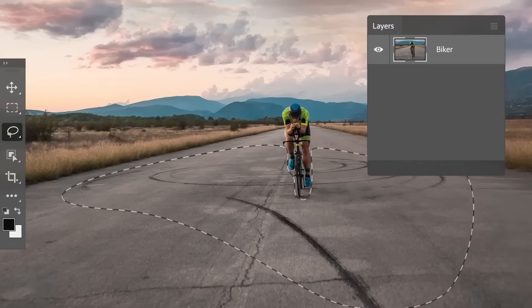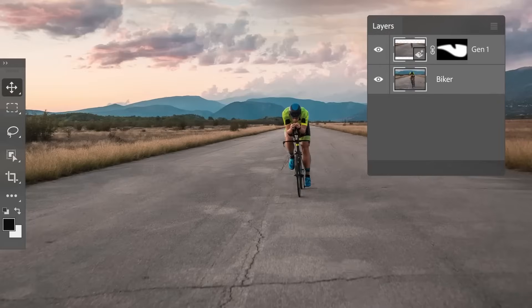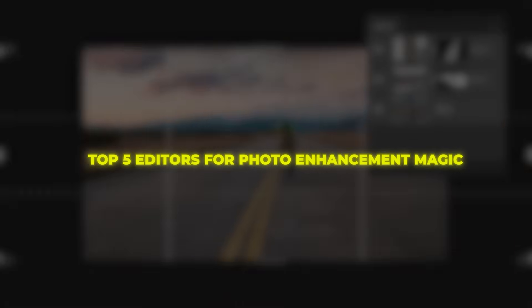Forget the AI art generator headlines. These practical tools reveal the true power of artificial intelligence to make your pictures pop. Let's dive into the top 5 editors for photo enhancement magic. Welcome back to AI technology.